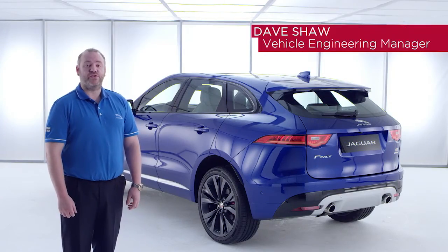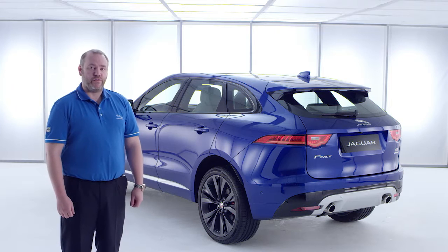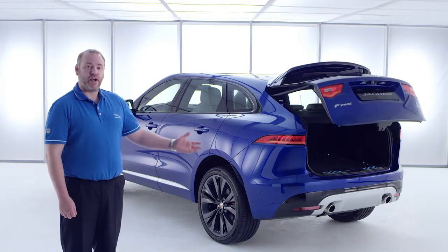Hello, my name is Dave Shaw. I am the Vehicle Engineering Manager for the new Jaguar F-Pace. With this car we've created a new practical Jaguar benchmark — a car with real usable space for you and your life. Let me show you how we've done that.